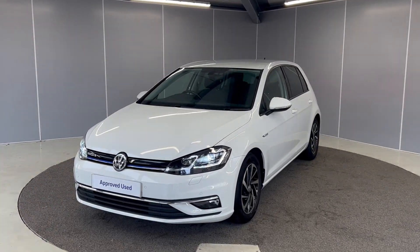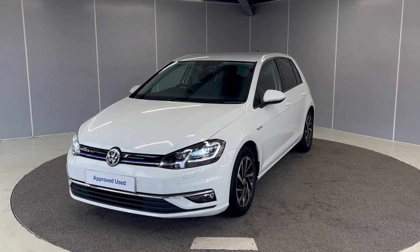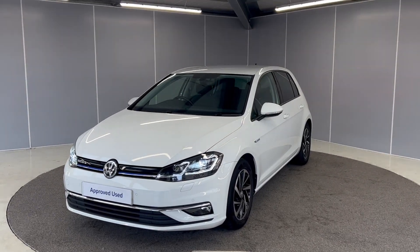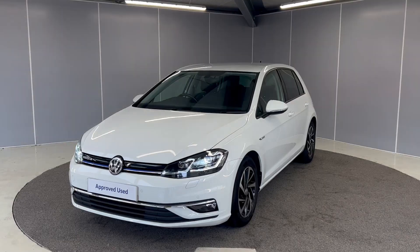Hi guys, it's Ryan from Lancaster Volkswagen. Hope you're all doing well. Today I've got this lovely 2020 Volkswagen Golf Match. It's a 1.5 petrol engine with a manual gearbox, finished in pure white. I'm just going to be giving you a really quick video showing you the car from a couple of different angles and pointing out some features that the car comes with.